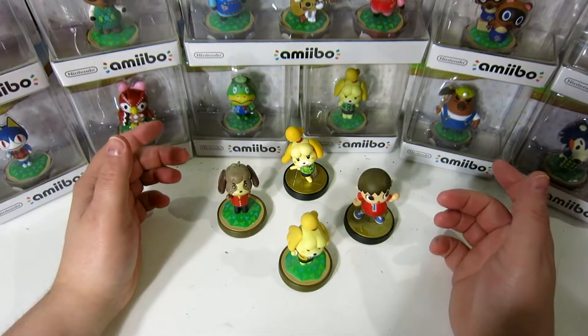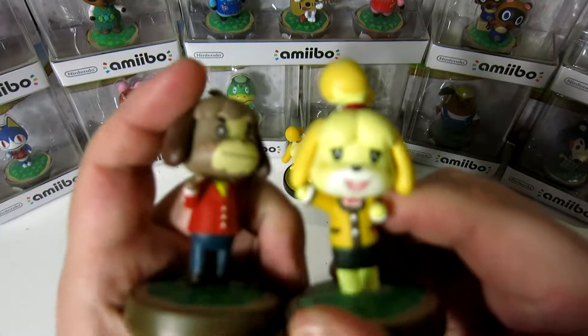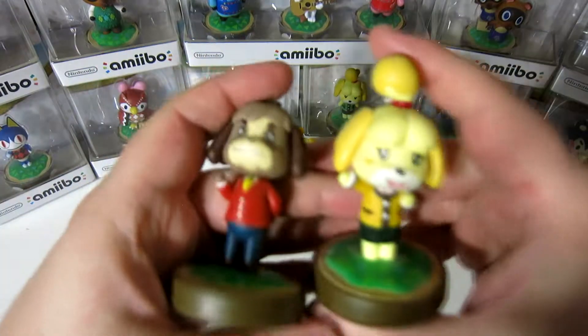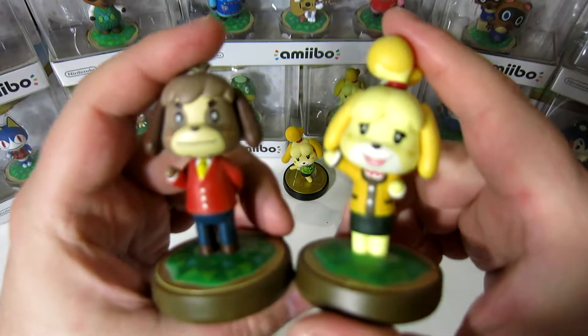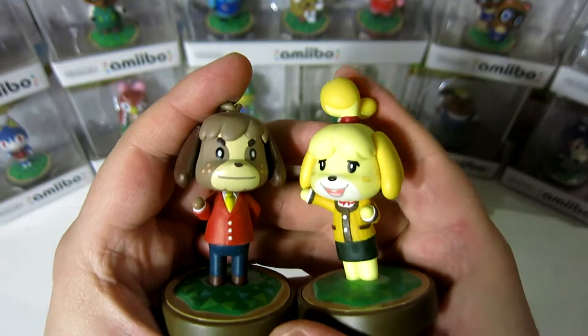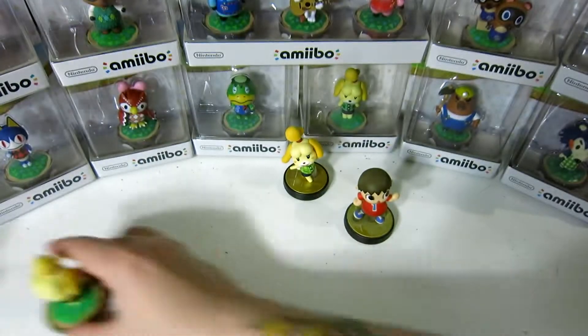Let's start off with the ones we already have open. We have Isabelle and Digby from the wildly popular Animal Crossing Amiibo Festival. They're super cute, adorable. Love them — cute little brother and sister, a nice little pair.